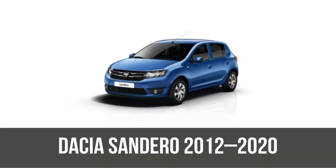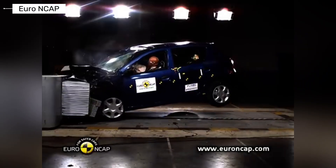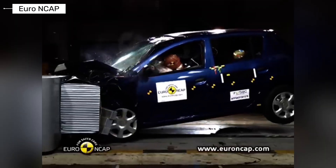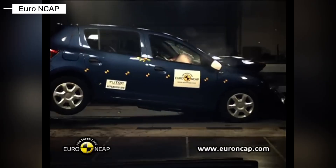The updated Dacia Sandero brought big improvements with a stronger structure and standard ESC. It nailed four stars overall, with 80% adult protection and good frontal and side results — a clear evolution, making it one of the better budget options of its time.